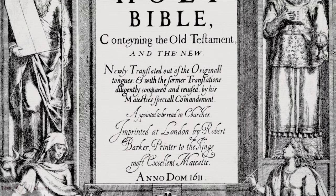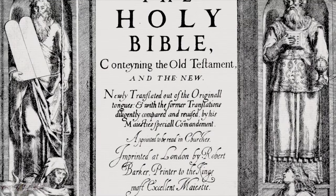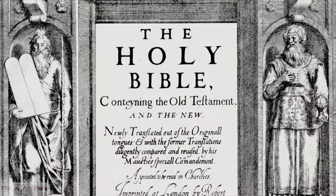The King James Bible is the most printed book in the history of the world, and it is our most popular facsimile reproduction.